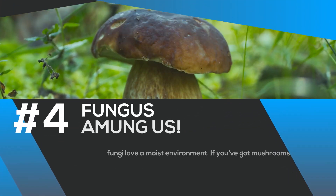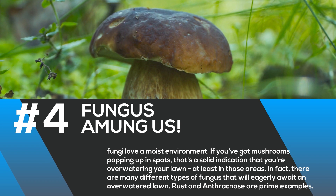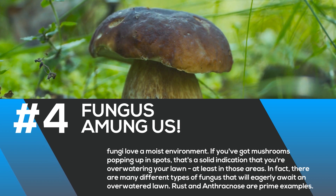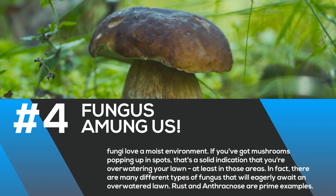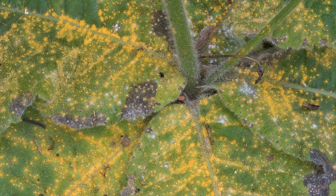Number four: fungus among us. Types of fungus love a moist environment. So if you've got mushrooms popping up in your yard, that's a solid indication that you're overwatering your lawn, at least in those areas. In fact, there are many different types of fungus that eagerly await an overwatered lawn. Rust is a prime example.